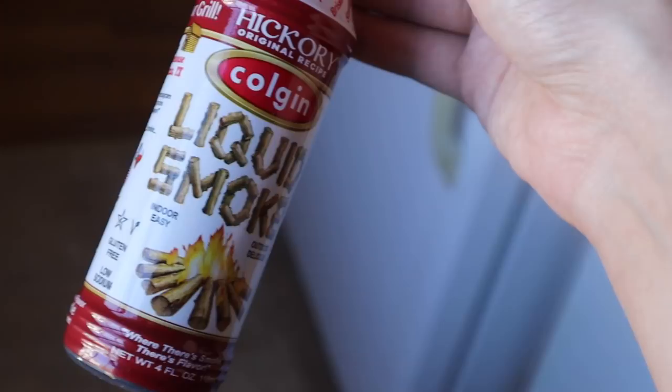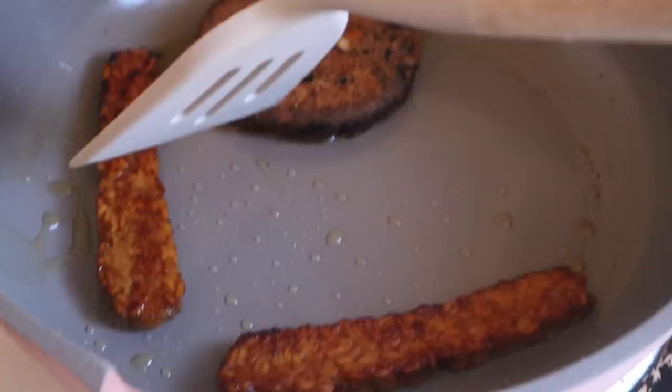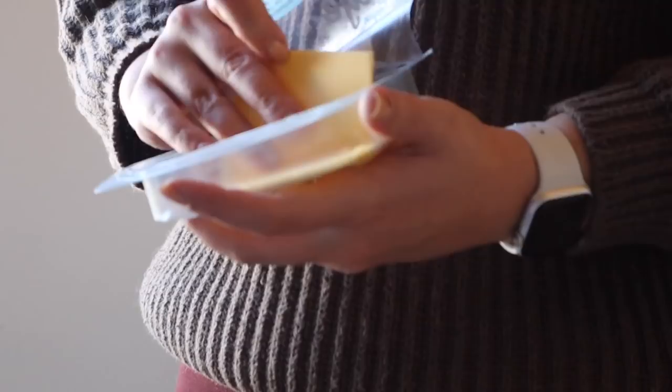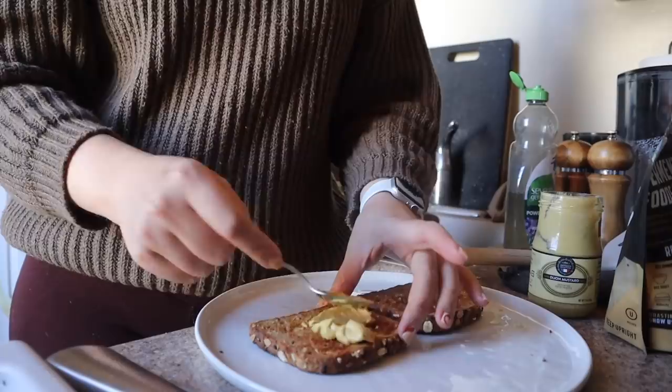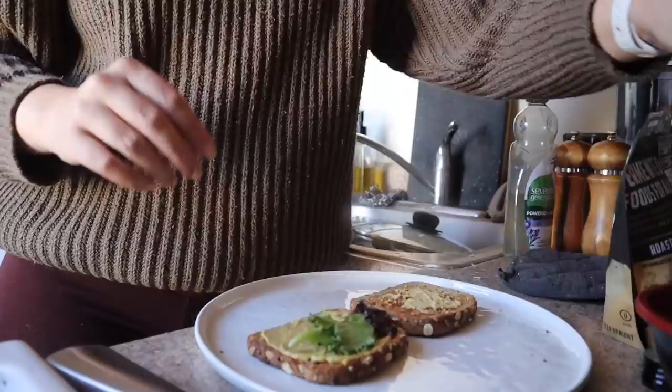Liquid smoke is kind of a game changer — highly recommend if you are a plant-based eater, it really makes things taste like they're straight off the grill. I also added some plant-based cheese to the burger — this is Violife's provolone flavor. While that was melting I went ahead and added some Dijon mustard to my toast. We actually have like three different kinds of Dijon in our fridge right now.